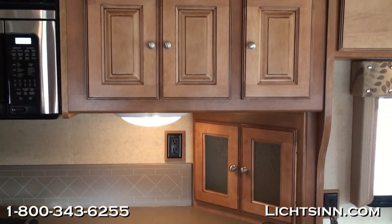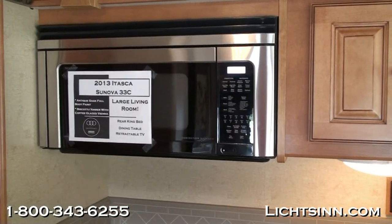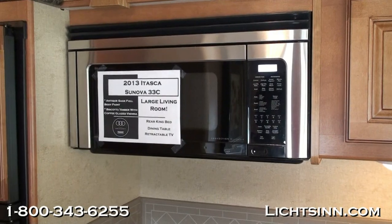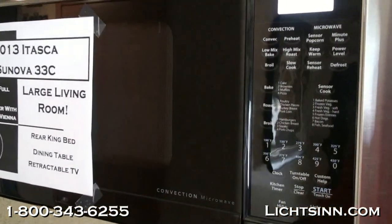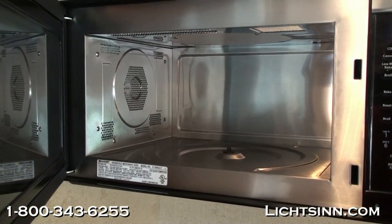A Corian-scribed backsplash is included with a full bank of overhead coffee-glazed Vienna maple cabinetry. Here you'll see an oversized stainless steel microwave and convection oven that allows you to bake, brown, and roast just like a traditional oven, which frees up an incredible drawer stack down below.